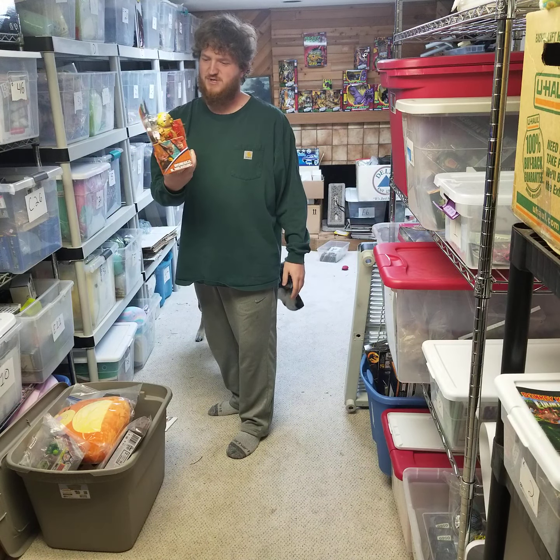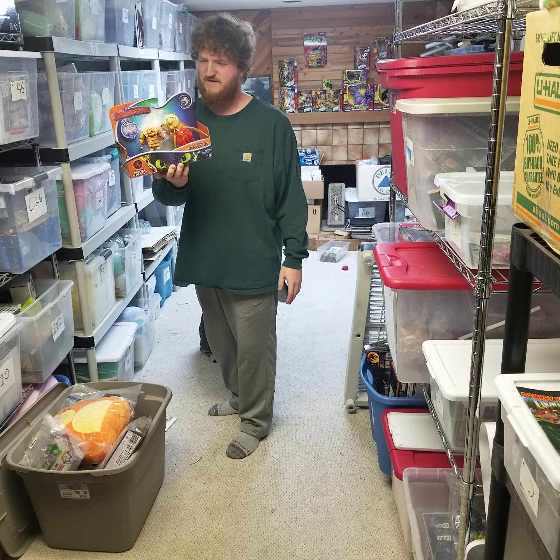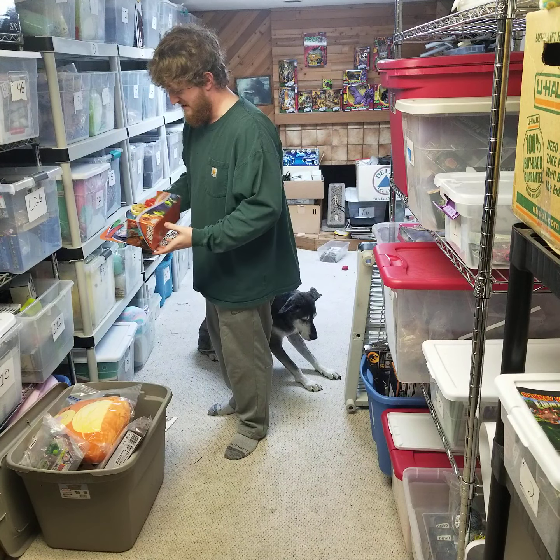This is a DreamWorks Dragons thing. This sold for $35 free shipping. I've had this listed forever.